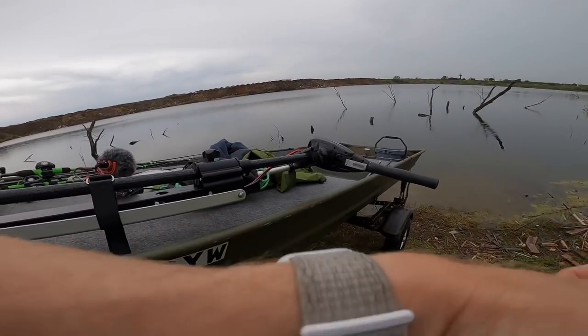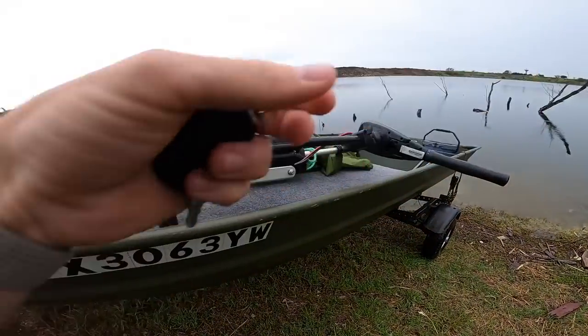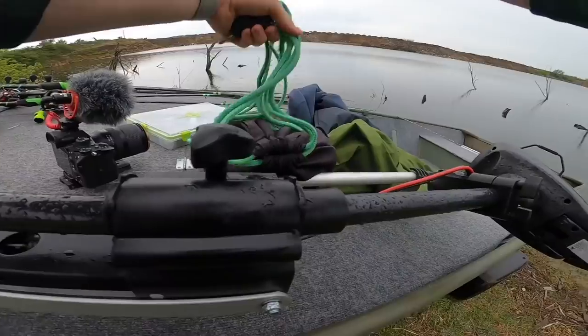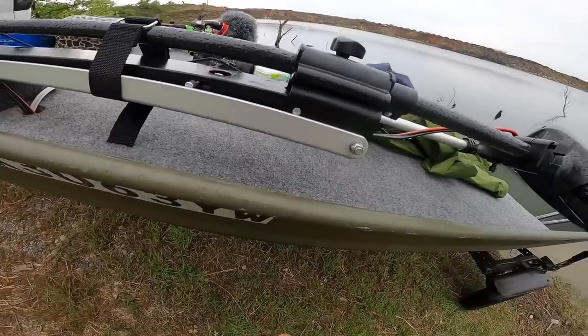This is actually crazy, but as soon as we get here, it stopped raining. It just started sprinkling a little bit more, but if we can stay dry, that would be all right with me. I've got the rain jacket, rain pants, and everything on the boat just in case, because you never know what's going to happen.